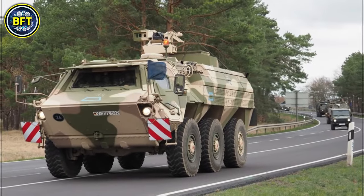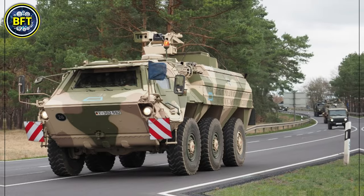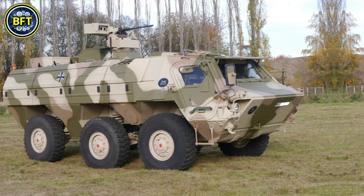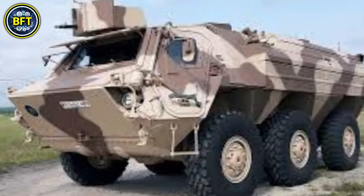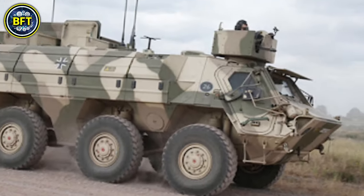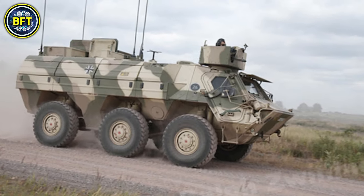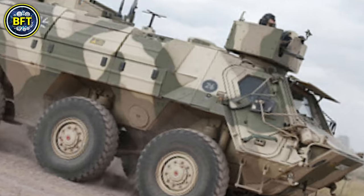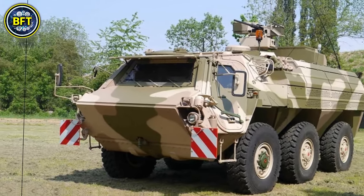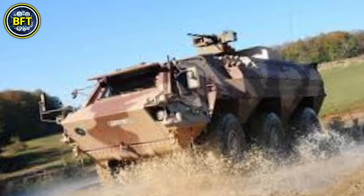The Fuchs 1A8 can reach speeds up to 105 kilometers per hour on roads and carries up to nine fully equipped troops. It is fitted with NBC reconnaissance capabilities, and armament typically includes a 7.62mm machine gun, though the vehicle's design allows for various weapon systems depending on mission requirements. It has been in service with multiple nations, including Germany and Norway.